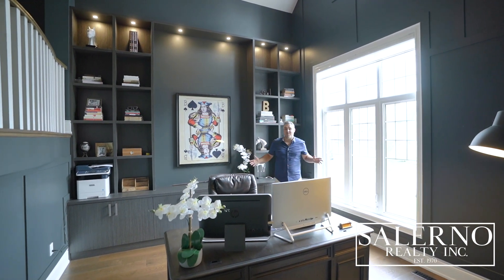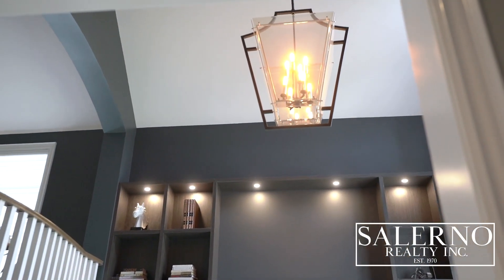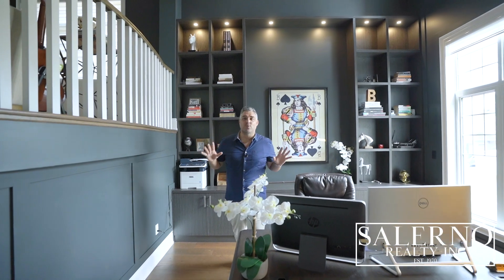When it comes to a home office, this one checks off everything on the list. You have high ceilings that are open to above, paneled walls, a custom built-in millwork, and all of the windows in this home have 3M glass.